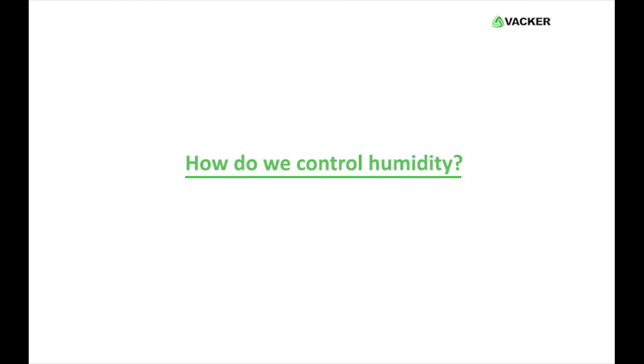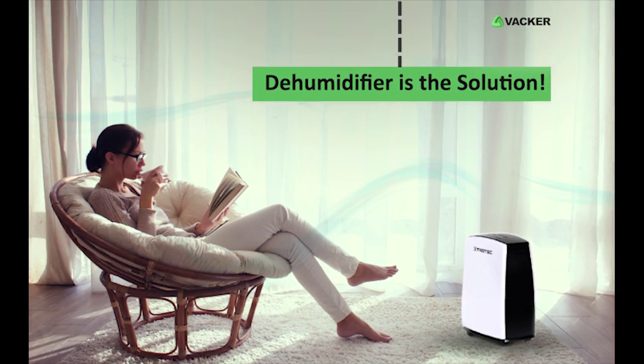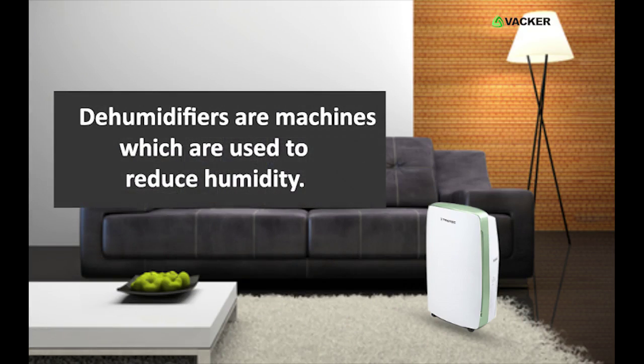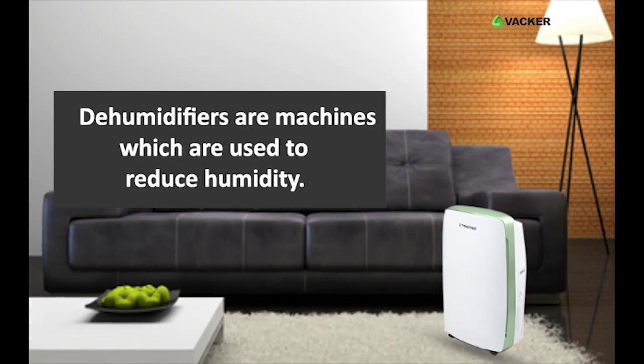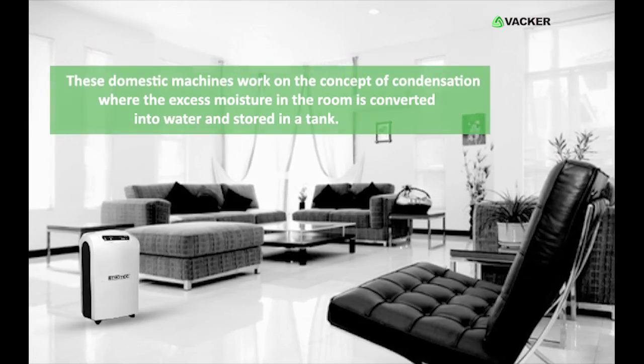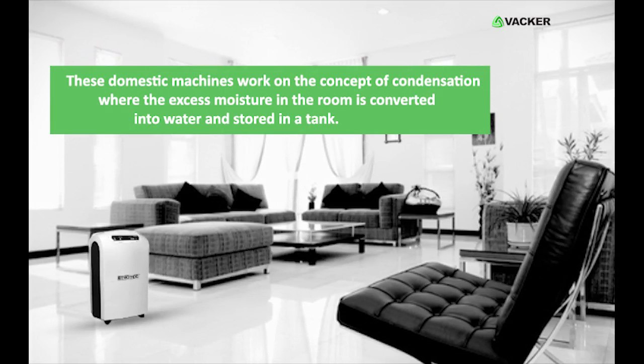How do we control humidity? The concept of dehumidification is the solution to this issue. Dehumidifiers are machines which are used to reduce humidity. Domestic comfort dehumidifiers are used for home usage. These domestic machines work on the concept of condensation, where the excess moisture in the room is converted into water and stored in a tank.